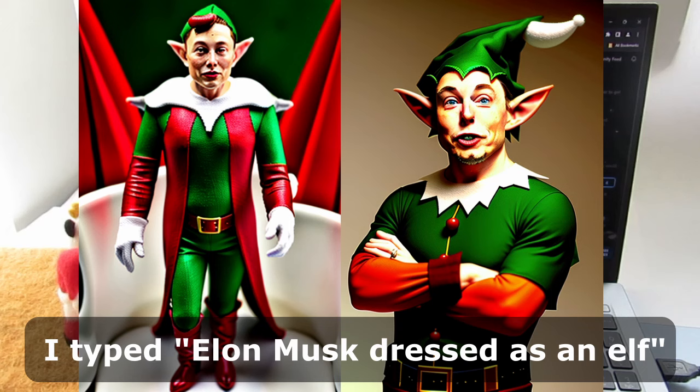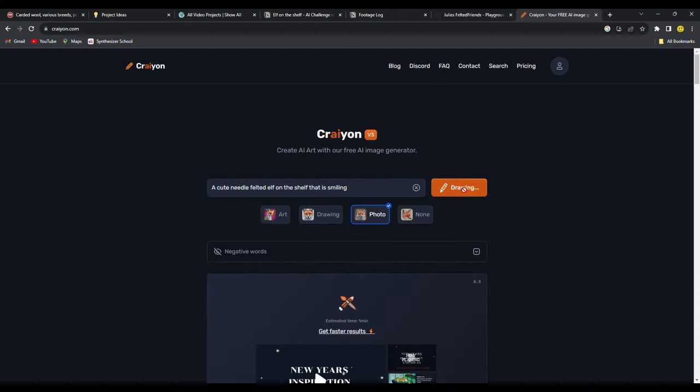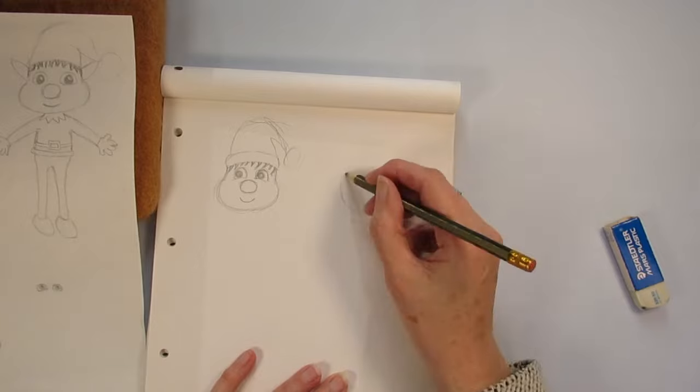Make sure you watch to the end where we'll decide whose elf wins and whether I've been made redundant by artificial intelligence. I'd better get started — I need to make the elf as cute as I can if I'm going to beat the AI. So what is my elf going to look like?